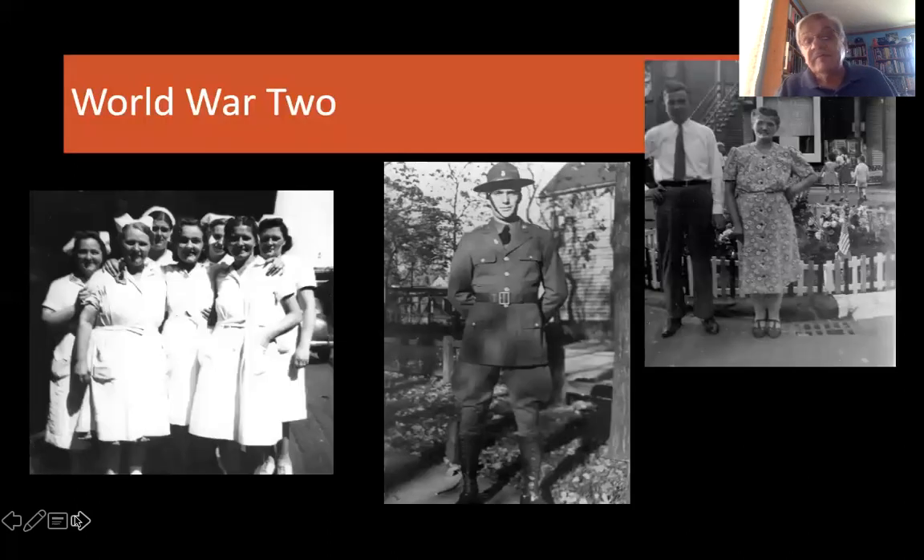World War II was transformative in many ways. It brought immigrants and children of immigrants into the U.S. Armed Forces. This gentleman in the center was in the United States cavalry until it became an armored unit. Those are his parents celebrating their two sons in the army at a local victory garden. These women on the left are among the first women to join the United Packinghouse Workers when that union began to organize the Armour and Company plant, and they worked in the canning department during World War II, which was a very important program for the armed forces.